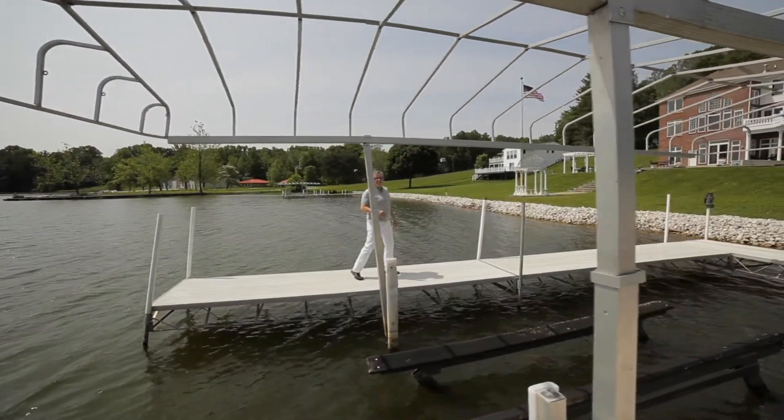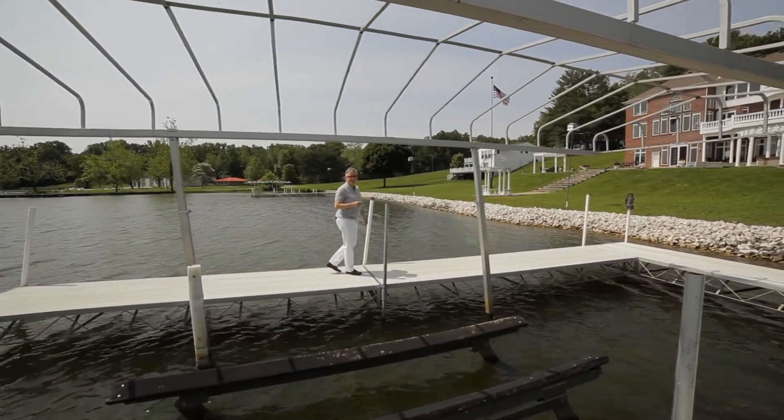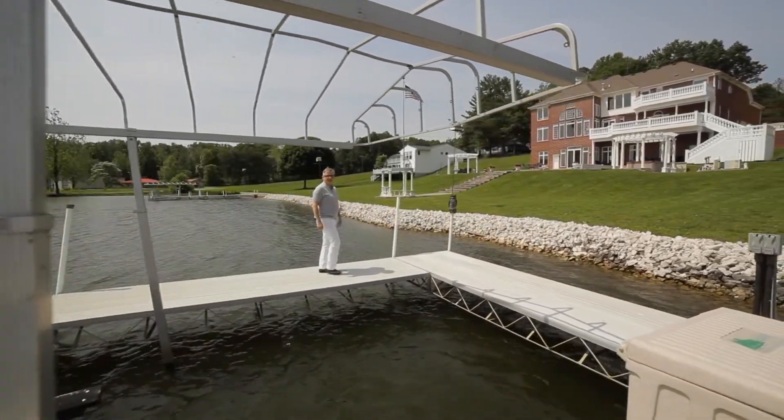My name is Jeff Franklin. I'm with FC Tucker. My number is 812-360-5333. Please let me know if you'd like to take a private tour of this home on the lake and all the beautiful surroundings.